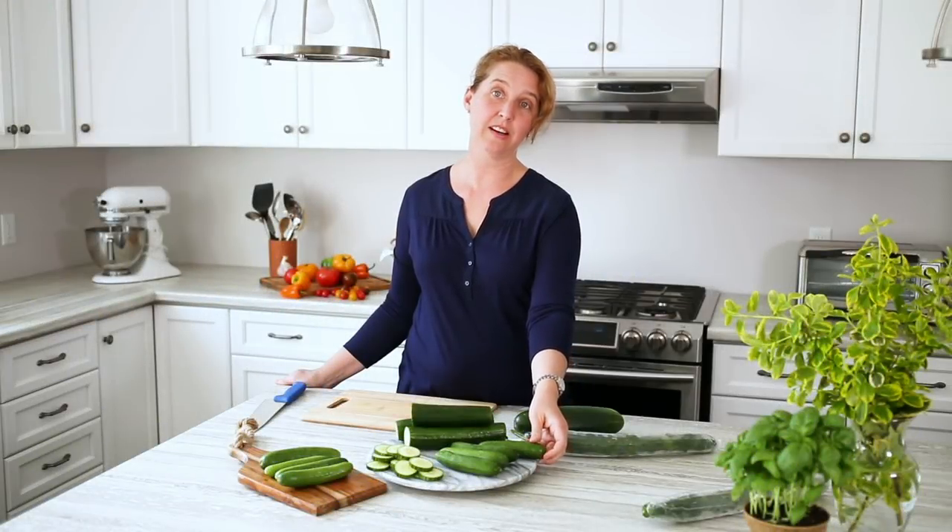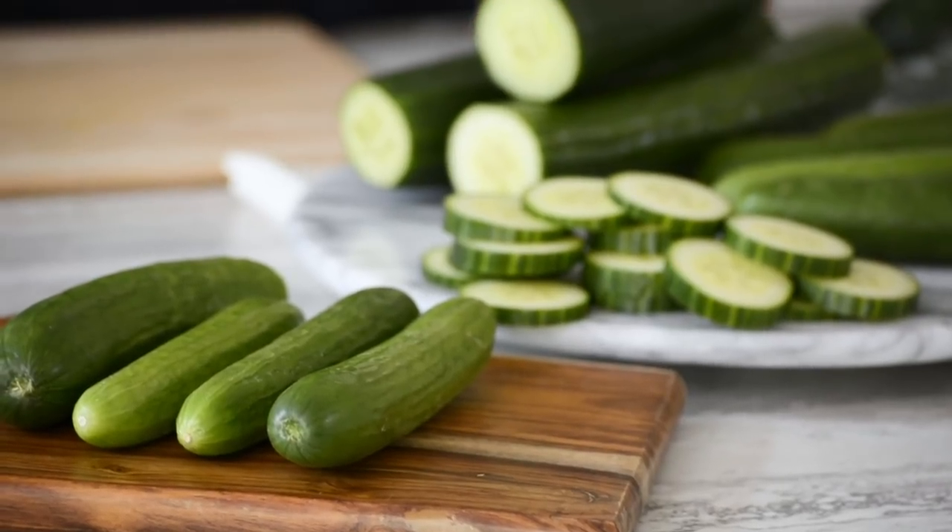The other thing worth noting on cucumbers is that most of the nutrition is in the skin. You can totally eat the skin, so just give them a wash and you're ready to go.